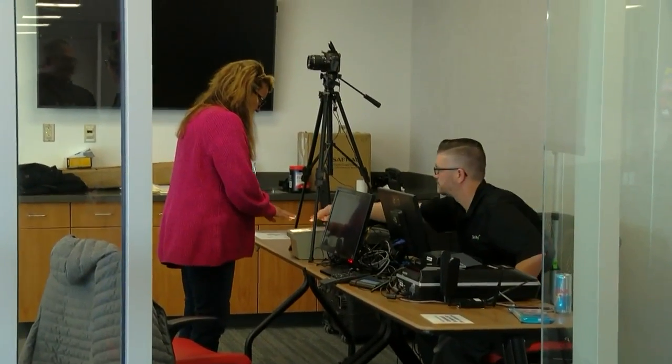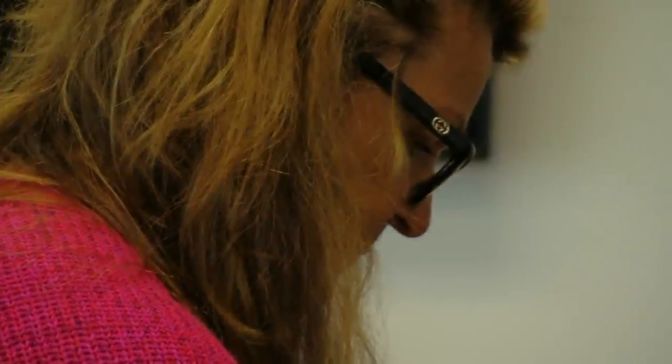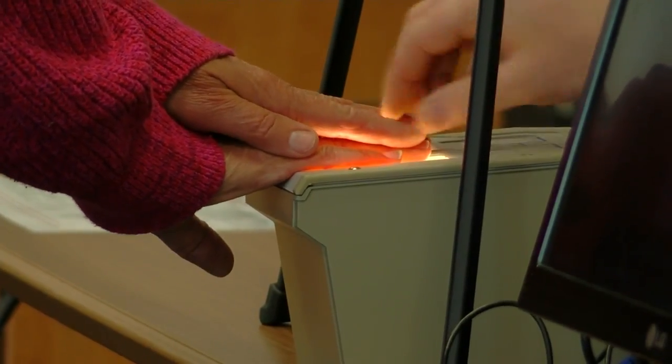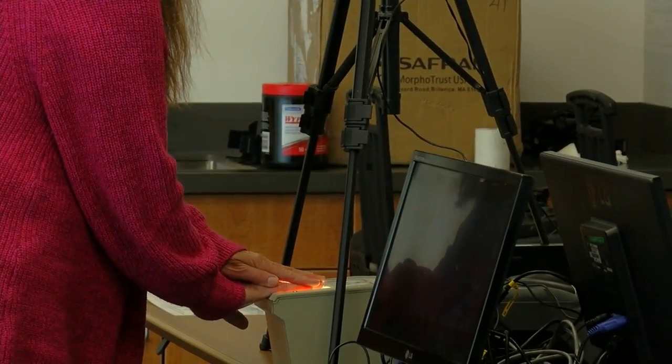Travelers can make appointments online and then complete their enrollment in person within a few short minutes. Applicants must bring documentation proving identity and citizenship status.